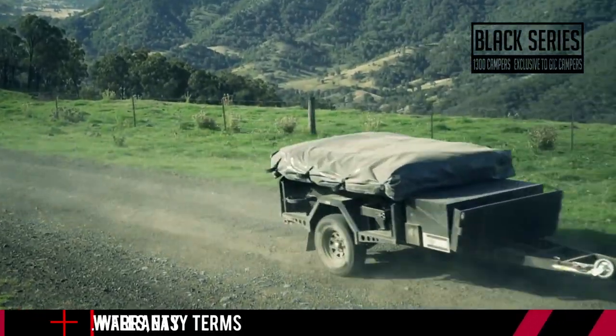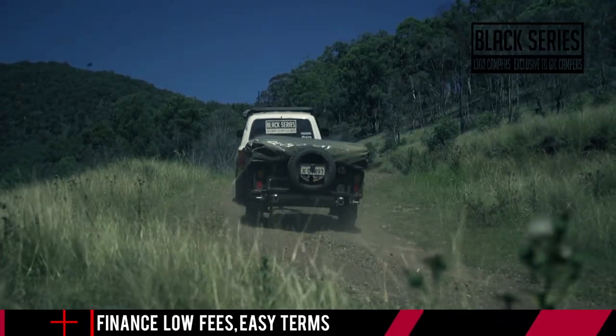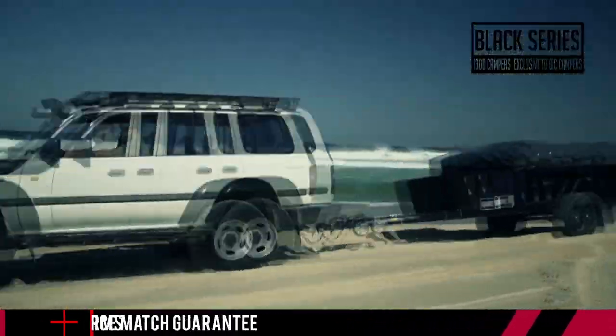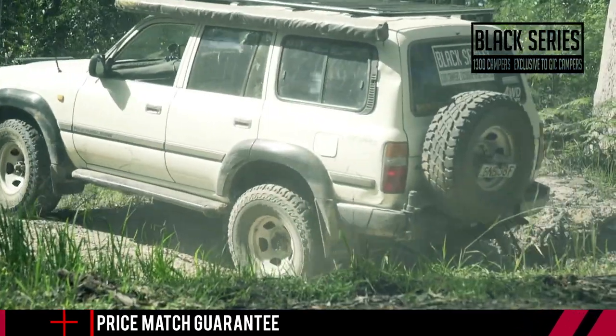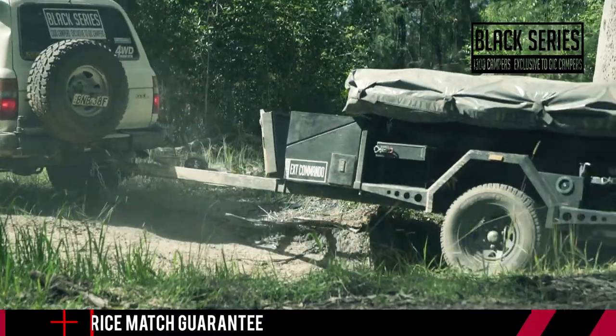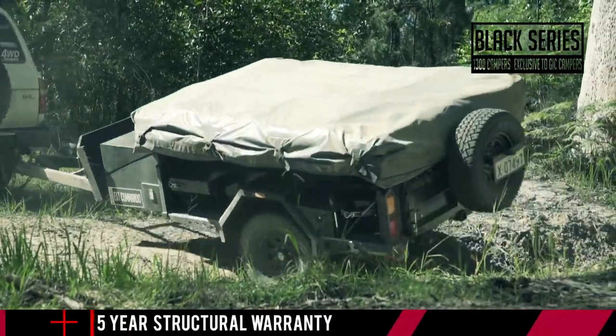Best of all, the Xtreme Commando is absolutely incredible value at just $5,900 or just $34.57 a week. Say goodbye to complicated, bulky old ground tents and forget about struggling for space. The Xtreme Commando is built tough enough to follow you wherever you go and at a price that anyone can afford. Best price, best quality, all year round. That's the Black Series Xtreme Commando.